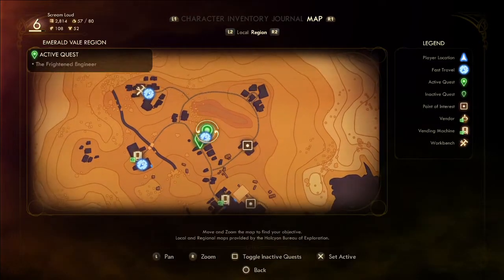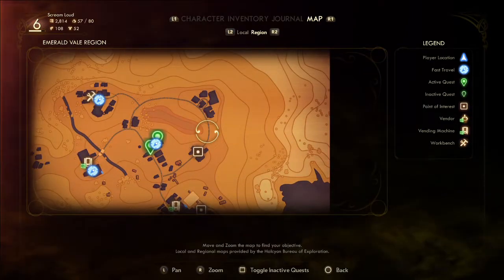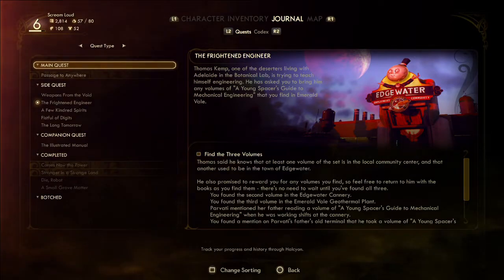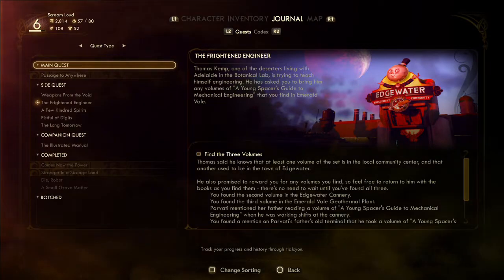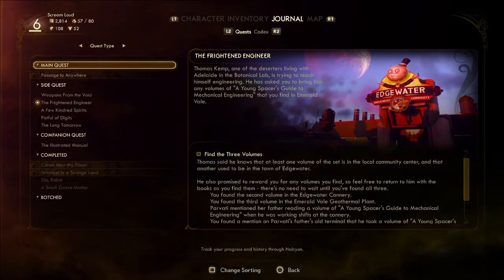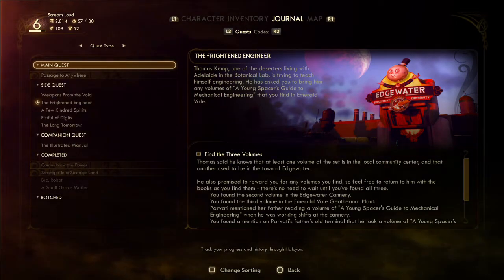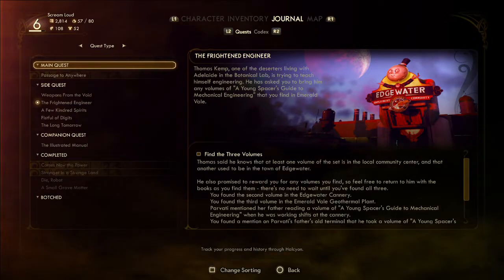He knows at least one volume of the set is at the community center — that's right, it's in the town of Edgewater. Another is also in the town of Edgewater, and he promised to reward you for any volumes. So we've already found the second and third volumes — the other one must be over there.